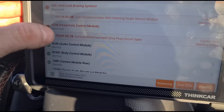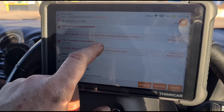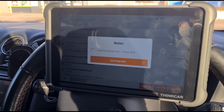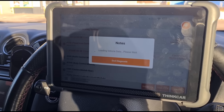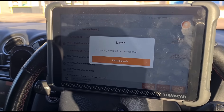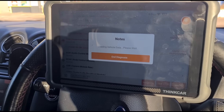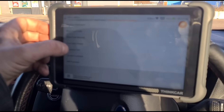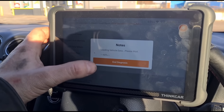We've finished the scan and we have: exhaust after-treatment glow plug circuit open. There's probably no point going into any of the live data — I know what that's going to be. There's a glow plug down on the exhaust system, so we'll have to go in and have a look at that. We'll just check the condition of the DPF while we're here as well.